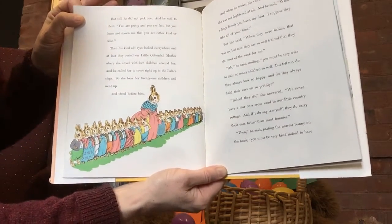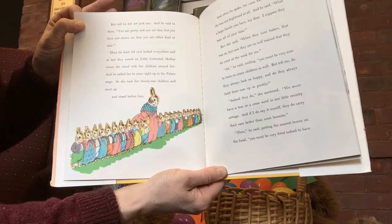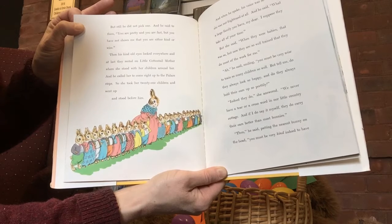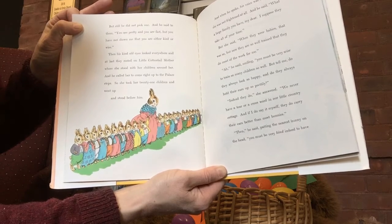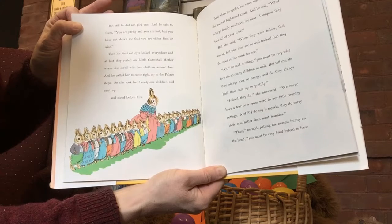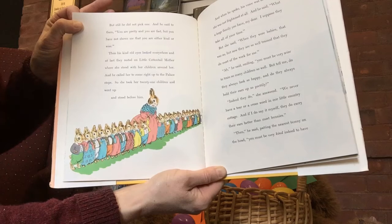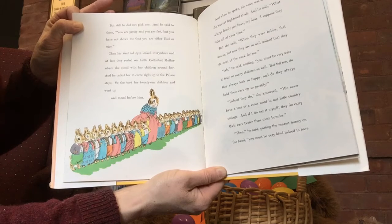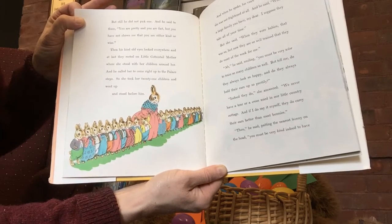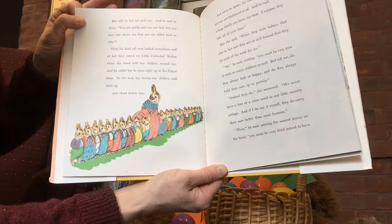But still he did not pick one. And he said to them, you are pretty and you are fast, but you have not shown me that you are either kind or wise. Then his kind old eyes looked everywhere, and at last they rested on little cottontail mother where she stood with her children around her. And he called her to come right up to the palace steps. So she took her 21 children and went up and stood before him. And when he spoke, his voice was so kind that she was not frightened at all. And he said, what a large family you have, my dear. I suppose they take all of your time. But she said, when they were babies, that was so. But now they are so well trained that they do most of the work for me.